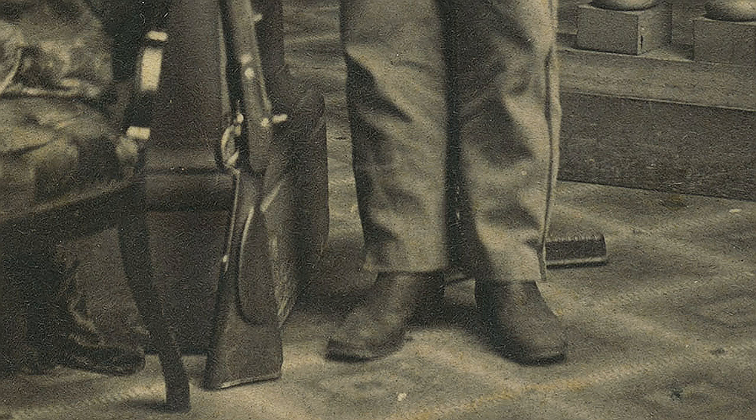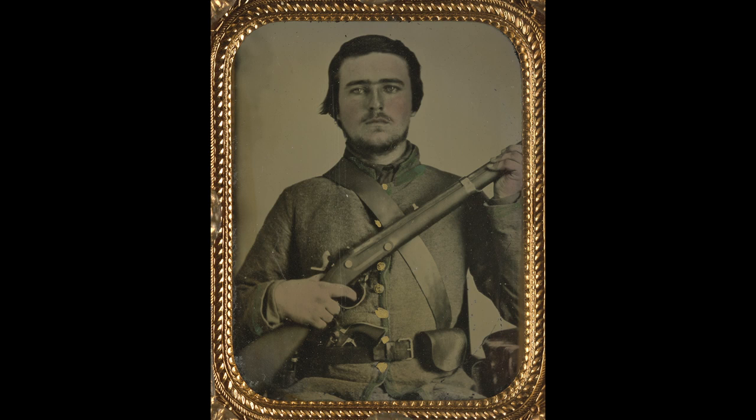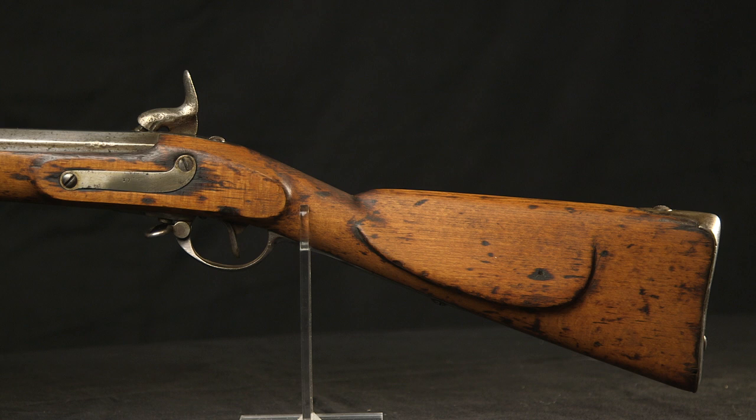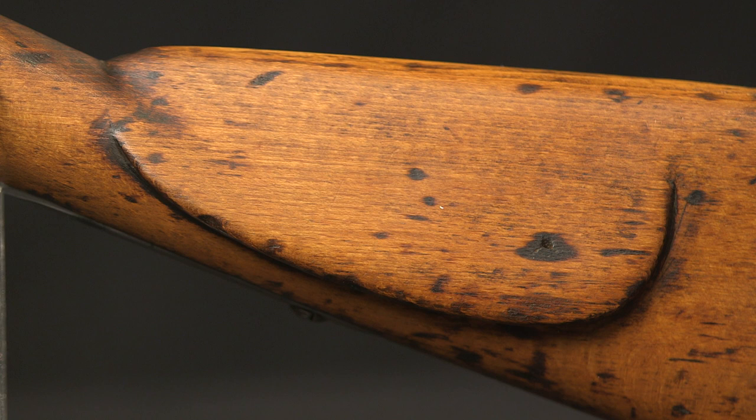Do we think the weapons were shipped with the cheek rest and then removed here, or was that done back in Austria? The Austrian government was using the cheek rest on Type 1s and Type 2s. But later in the war when they were supplying the Confederate government, the government was requesting that the cheek rest be omitted to save time in production. So we don't think the cheek rest was ever sanded or planed off in the United States — it would have been either left on or completely omitted from production later in the war.